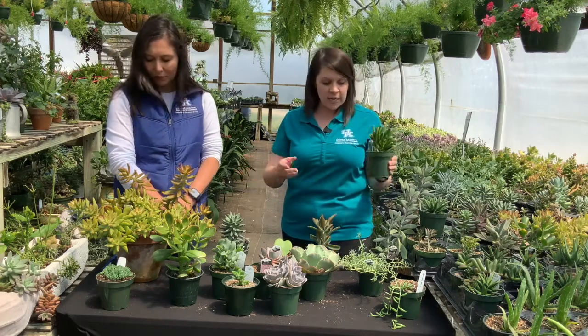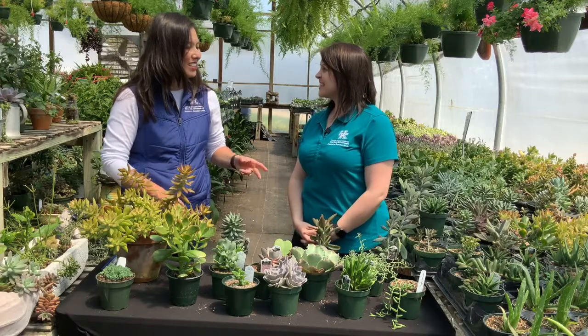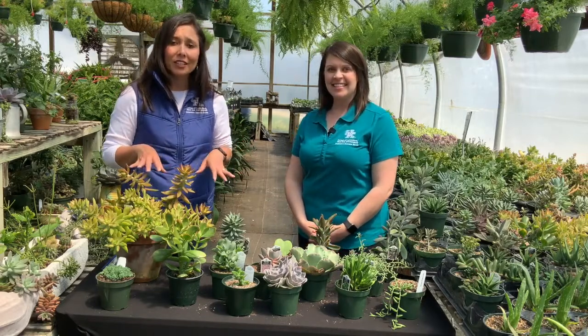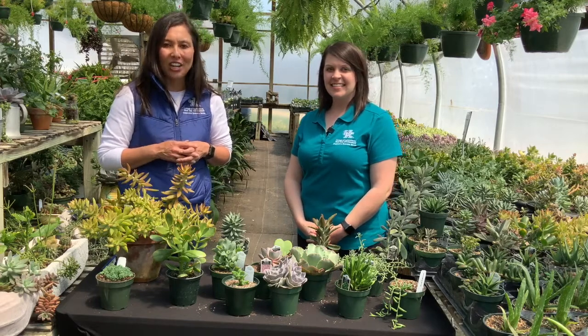There's just a lot of fun with a lot of these different succulents. Again, they're really easy to care for. If you ever have any questions about succulents, you can always give us a call. Thanks for the information, Kristen. If you have questions about raising succulents, make sure to contact your local Extension office. Thanks for watching, and have a great day.